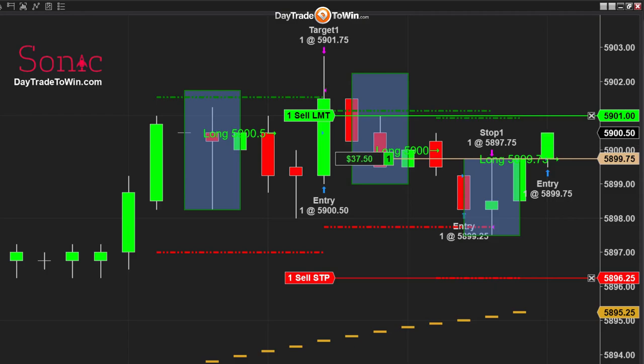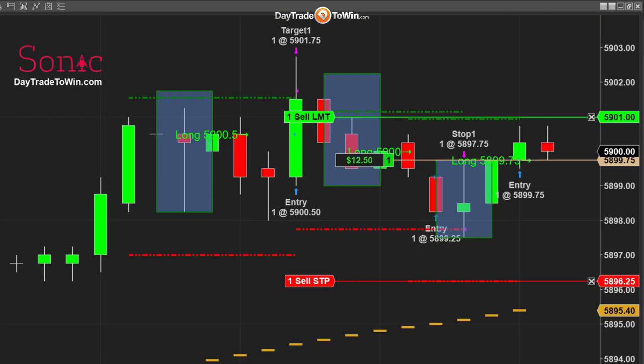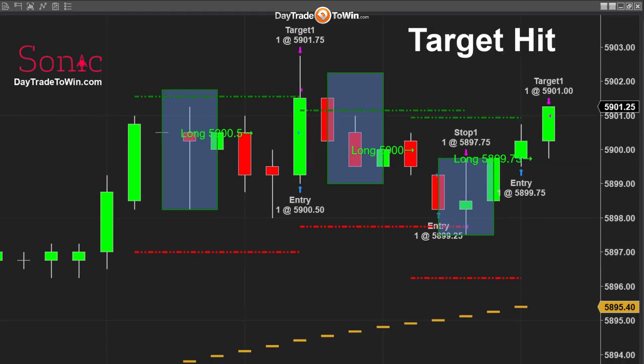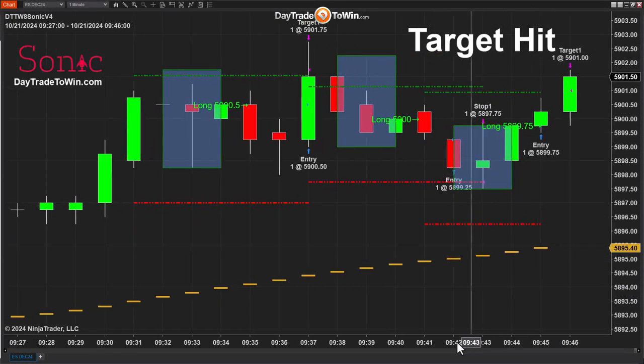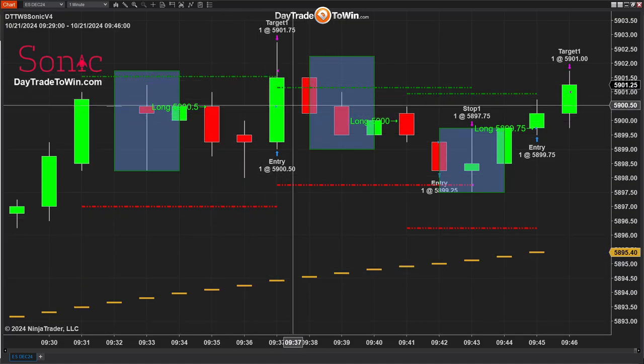In this case, I just want to take every single trade to show you what we can do in the morning, usually within the first one, two, or three hours. The larger the timeframe, the fewer the trades. I'm using a one-minute chart, which gives a lot more signals and opportunities. If you're using a 30-second chart, the same is true. The target was hit on this trade — you get more opportunities and more signals with a smaller timeframe.